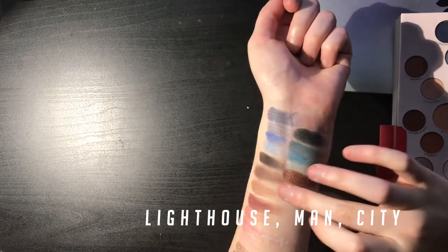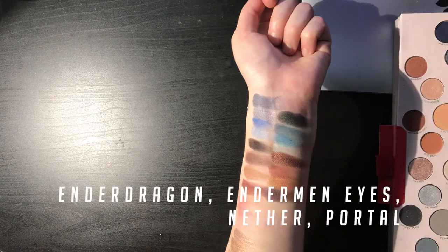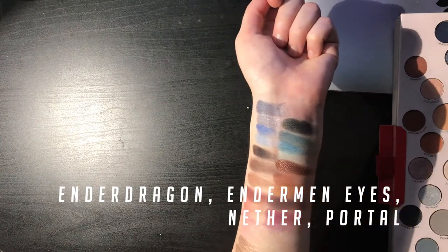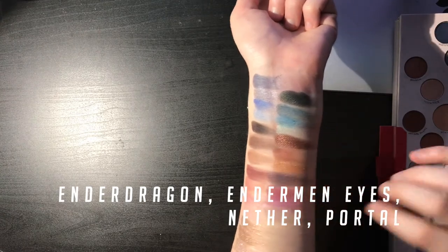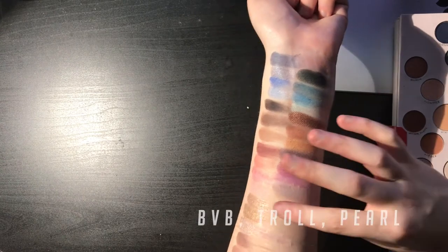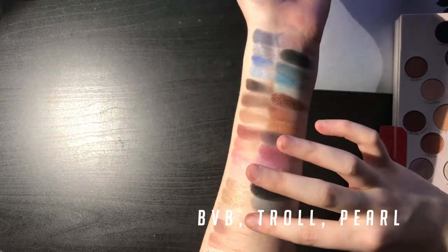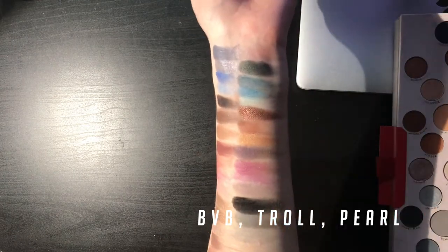Lighthouse, Man, City, Ender Dragon, Enderman Eyes, Nether — oh, that did not swatch as well as I wanted to — Nether, Portal. So obviously that is the Minecraft dedicated row. BVB, which stands for Black Veil Brides — oh, that's actually kind of nice. Troll — if you know you know. Pearl was named after one of my gerbils. Rest in peace, Pearl — she actually died on New Year's, which is like a really good preview of how 2020 is gonna fucking go.